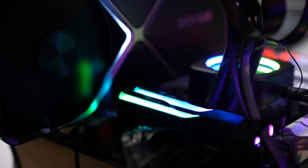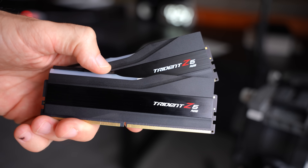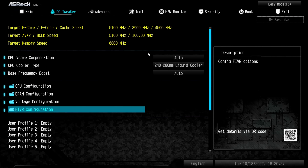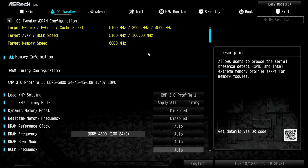On memory speeds — with the i5-12600K, the most I could get was 6600MHz, and I had to downclock from 6800MHz due to instability. So for gaming, in my opinion, the 13600K is an all-round good buy.